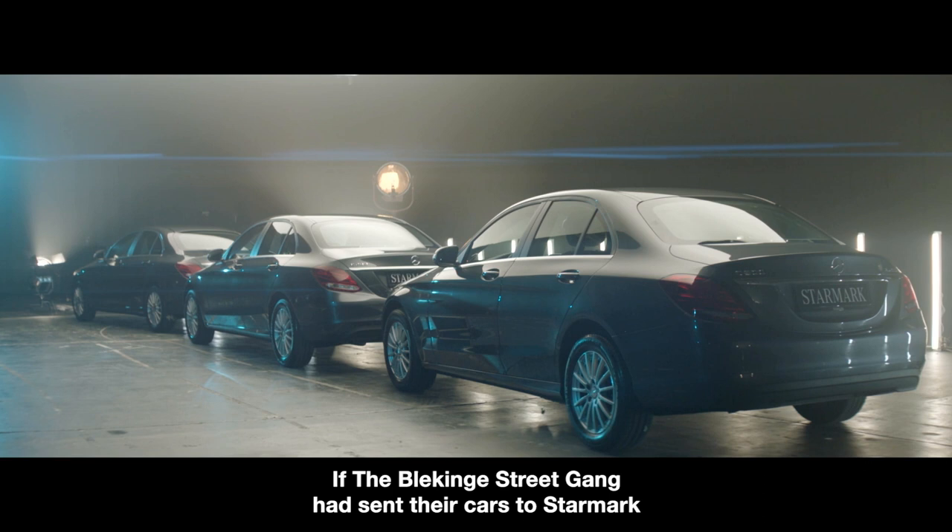If the Bleekingegade gang had left their cars with Starmark, it would have been very difficult. Starmark. Whatever happened, didn't happen.